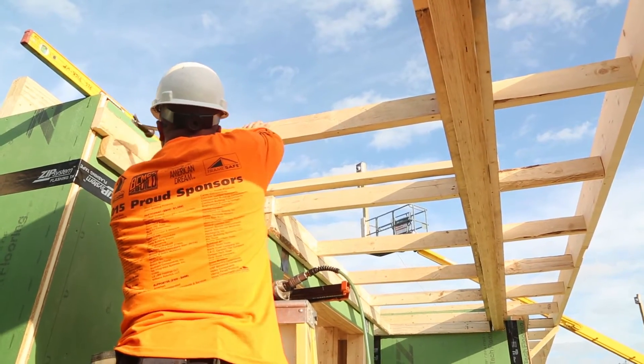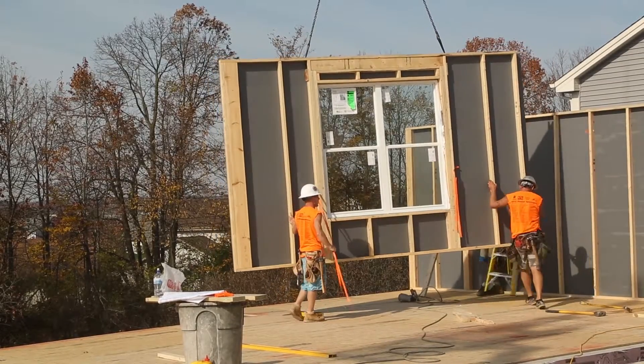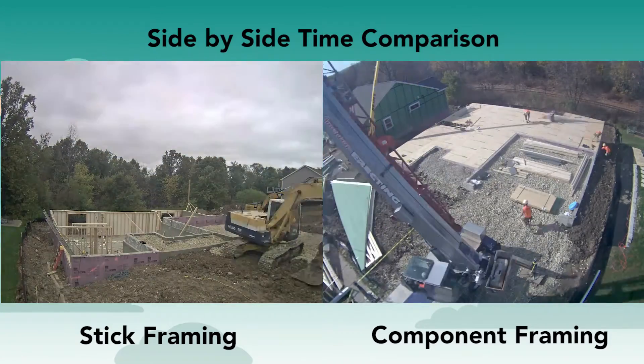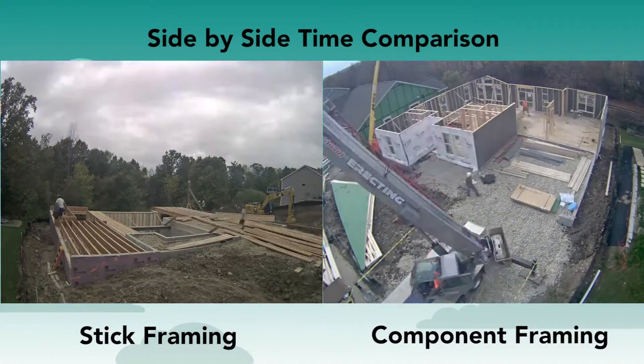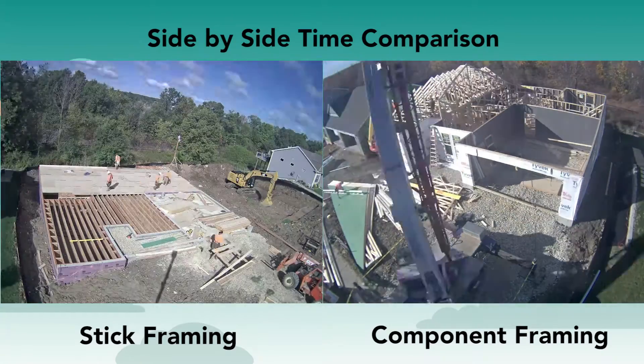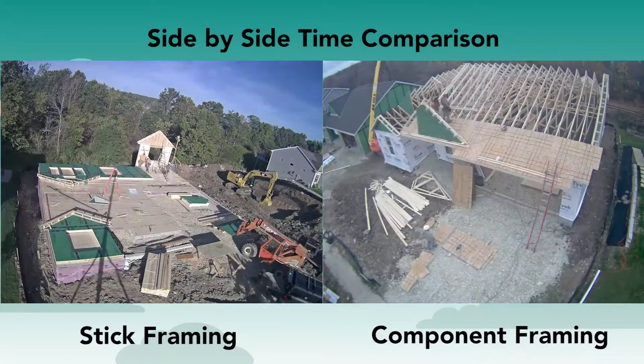In this video, we'll look at the differences between site-built stick-framed walls and installed manufactured wall panels. Today, stick-framing walls on the job site is the most common method for constructing walls in residential construction. According to a recent member study by the National Association of Home Builders, 90% of all exterior walls are site-built.